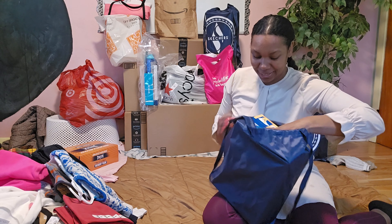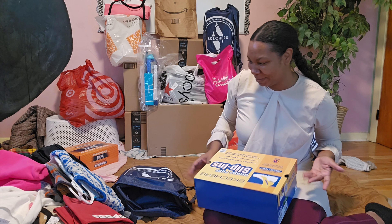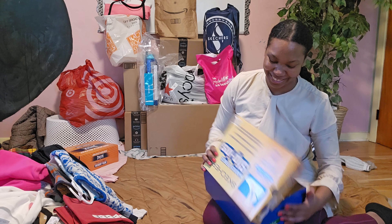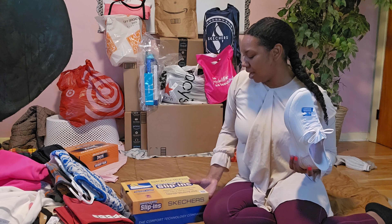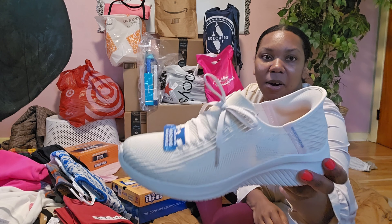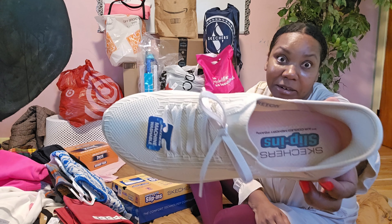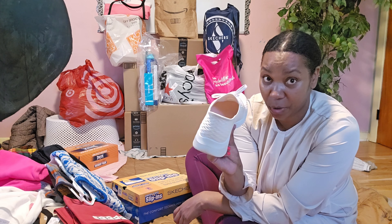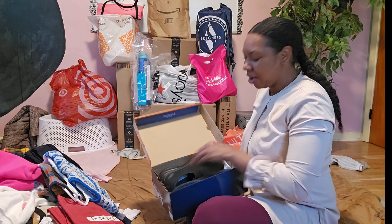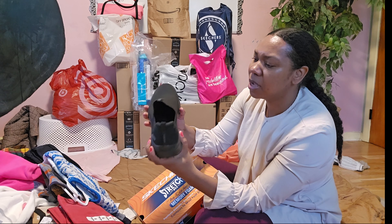Okay so for shoes — Skechers! These are the slip-ins. They're good to slip on and off fast with four kids. These are my son's, but the crazy thing is I could fit them — they're just a little bit too big. We have the same size now; it's so crazy how fast they grow.